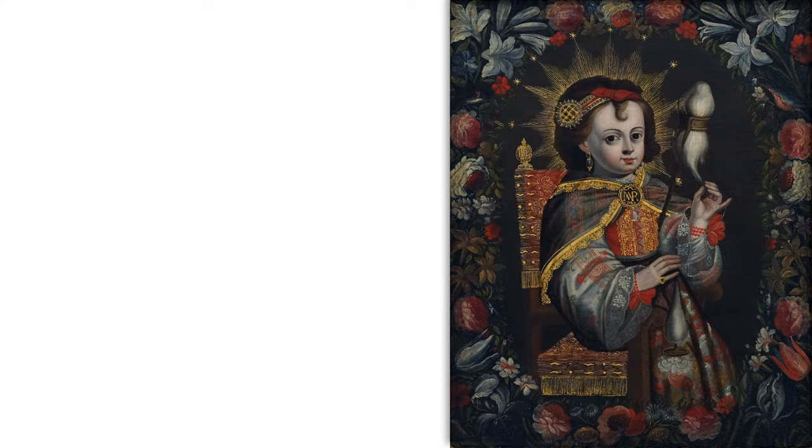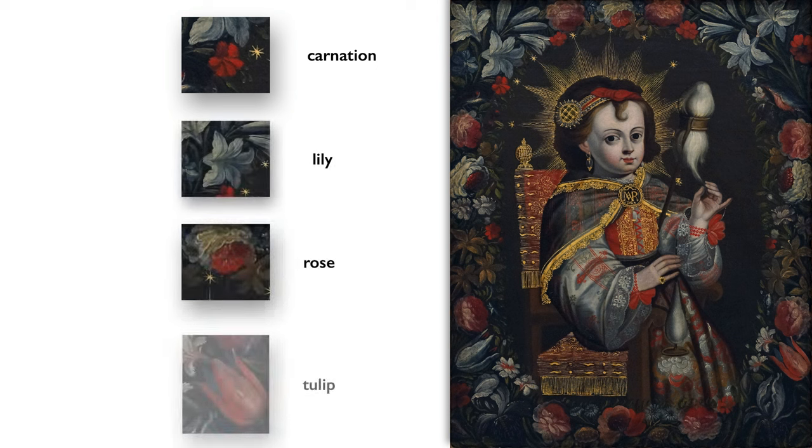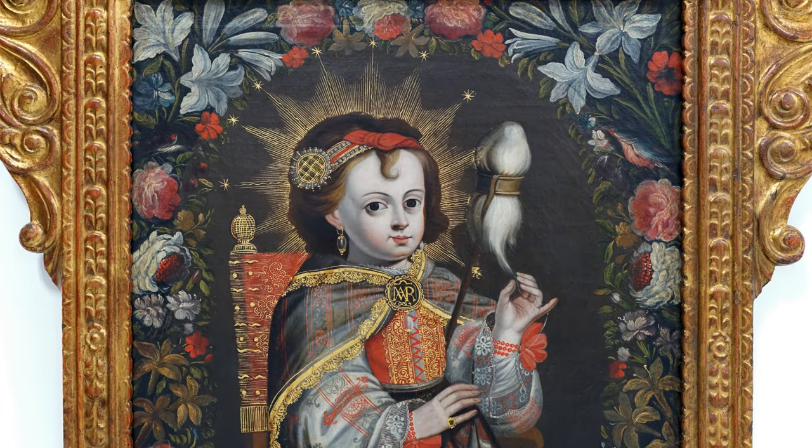In that floral border you can see carnations, lilies, roses, and tulips. These flowers are not placed there for ornamental value alone — they also signal Mary's virtues: her purity, her humility, and her sacrifice.